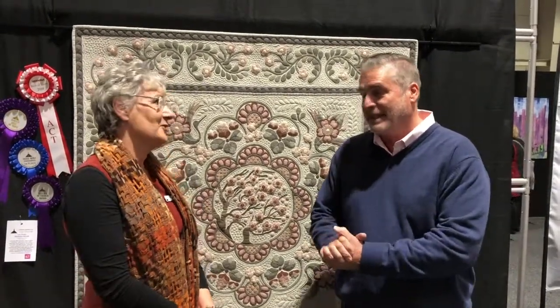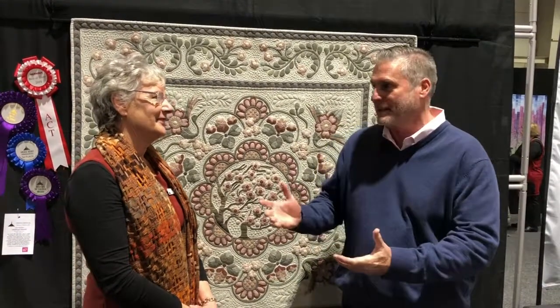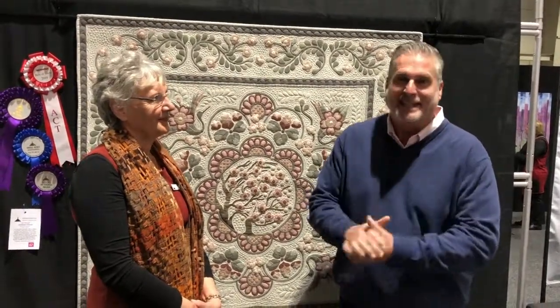Lynn, congratulations. She's this year's Best of Show winner, and as usual, we'd like to share this and really celebrate some of the absolute talent and creativity. Lynn's been kind enough to offer — me begging and pleading — to share some of the inspiration behind her wonderful creation.